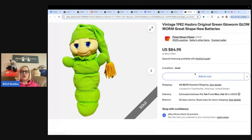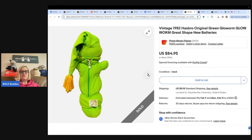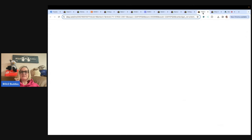This is a Glow Worm by Hasbro, 1982. Picker Money Flipper sold this — another great YouTube channel with lots of big money bolos. Paid $2 and sold it for $84.95. If you want to know how to change the battery of a Glow Worm, I have a video on that — it's a little interesting. Do you guys remember these? I had one as a kid!